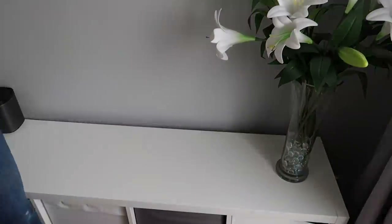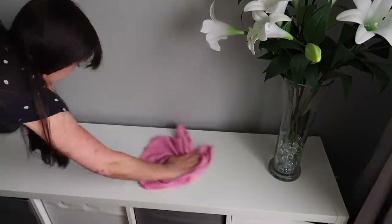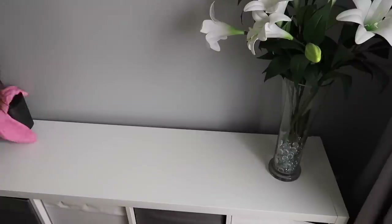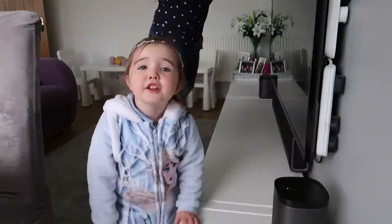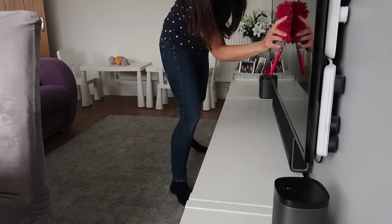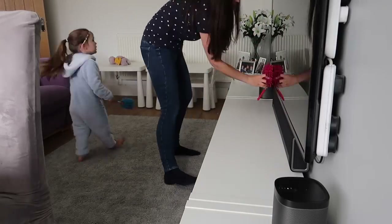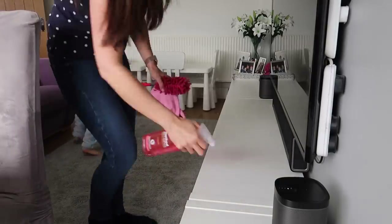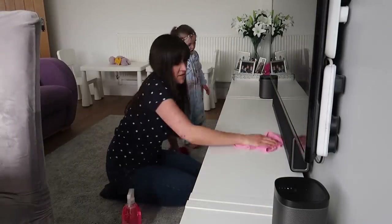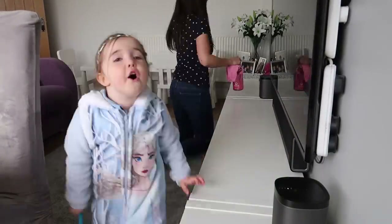Now I'm getting one of these dusters, a bit like the one Zara's got. I'm just wiping around as well as using a little bit of Method multi-purpose pink grapefruit, which smells great, just to do some of the surfaces. I'm doing the television just with the duster — not using any product on that, just to pick up dust — and then along this unit where we store mostly toys and things.